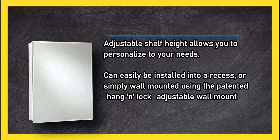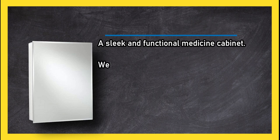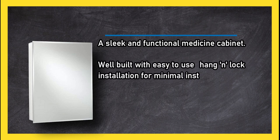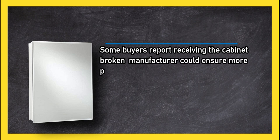The Croydex Haven is a sleek and functional medicine cabinet, well built with an easy-to-use hang-lock installation for minimal install time. Some buyers report receiving the cabinet broken, and the manufacturer could ensure more protective shipping packaging.